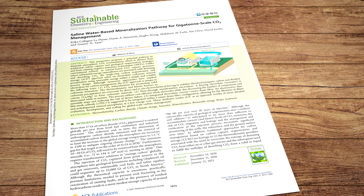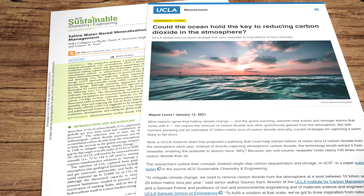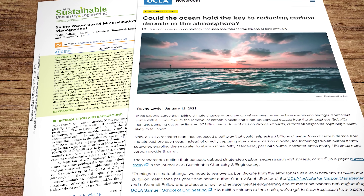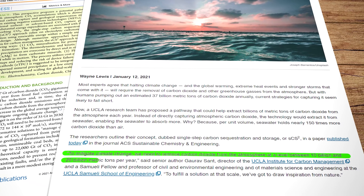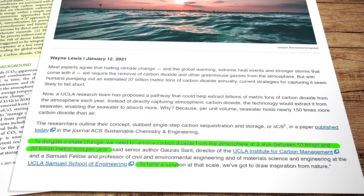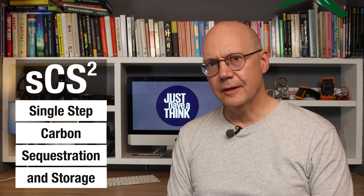So the challenge is to find an ocean CO2 removal method that doesn't cause even more shocks and disruptions to marine ecosystems, while removing CO2 at a scale of billions of tons per year and storing it durably so it can't seep back into the system. That's a pretty seriously complicated conundrum, but in this research paper published in 2021, the UCLA team outlines a method that they reckon might just do the job. Interviewed in an article for the UCLA Newsroom, the paper's senior author Gaurav Sant explains: to mitigate climate change we need to remove CO2 from the atmosphere at a level of between 10 and 20 billion metric tons per year. To fulfil a solution at that scale, we've got to draw inspiration from nature. The system is called Single Step Carbon Sequestration and Storage, or SCS².